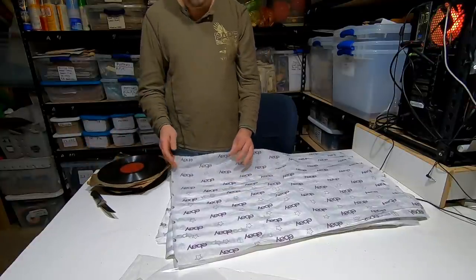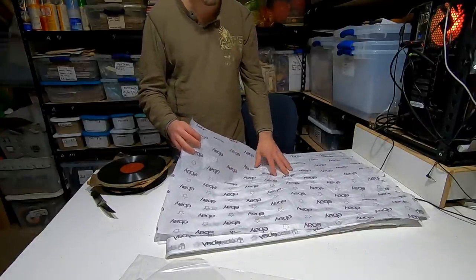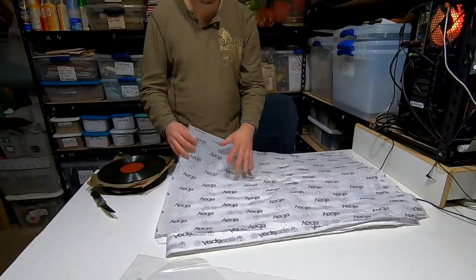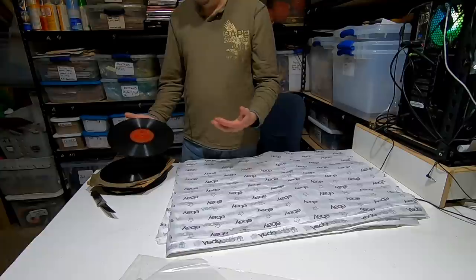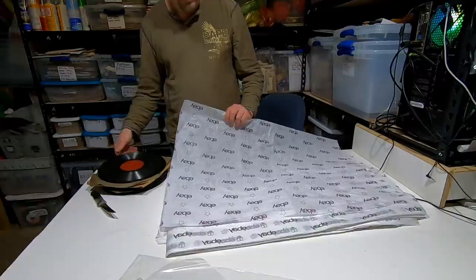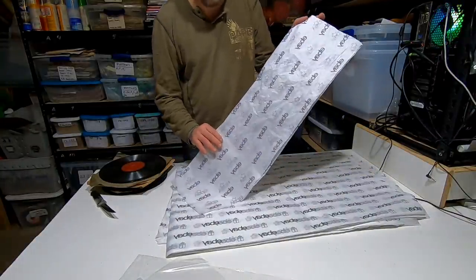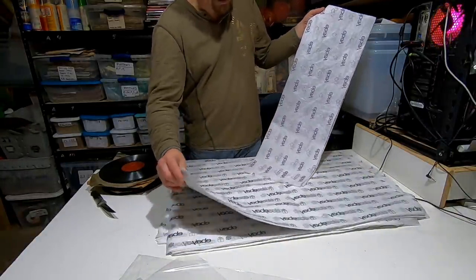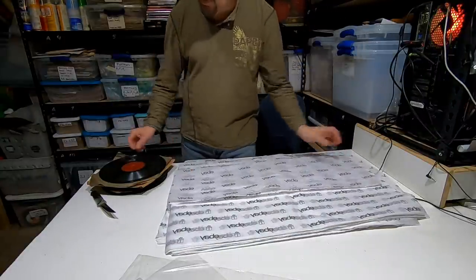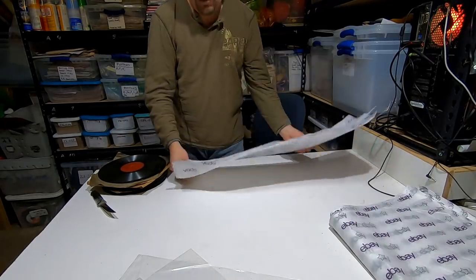Now I use a lot of free eBay packing material. To get it free, you have to have a certain store level. Some get $25, some get $75, and with an anchor store like us, we get $150 worth of free supplies every three months per anchor store. If you're not big into 78s, you probably won't have sleeves for them — you don't need to have sleeves. If you don't have sleeves or you're sending them out in big bulk, fold one of these eBay tissue paper sheets. They're fairly large — I think they come in boxes of 250 sheets. So you can get quite a bit of them.